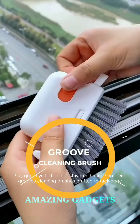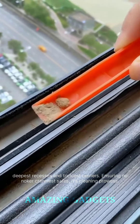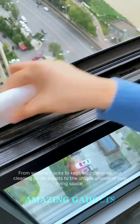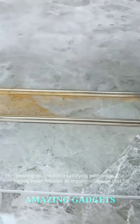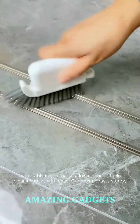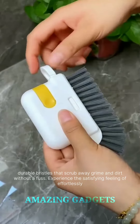Say goodbye to dirt's favorite hiding spots. Our groove cleaning brush is crafted to tackle the deepest recesses and trickiest corners, ensuring no nook or cranny escapes its cleaning prowess. From window tracks to keyboard crevices, our cleaning brush adapts to the unique grooves of your living space. It's not just a brush — it's a versatile cleaning companion that effortlessly transforms your cleaning routine into a satisfying experience. Our cleaning brush features an ergonomic design that fits comfortably in your hand, with sturdy, durable bristles that scrub away grime and dirt without a fuss.